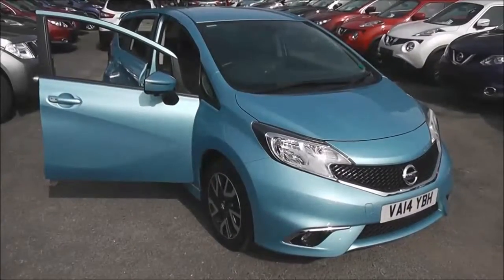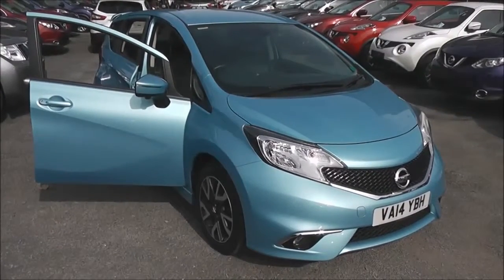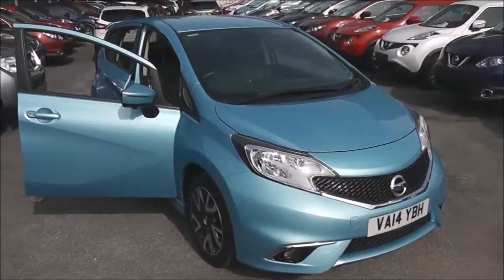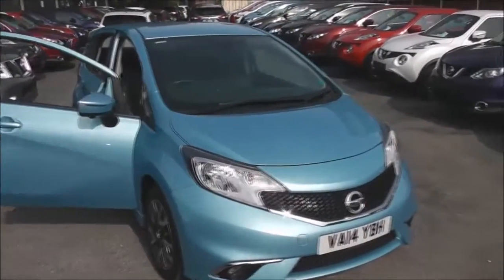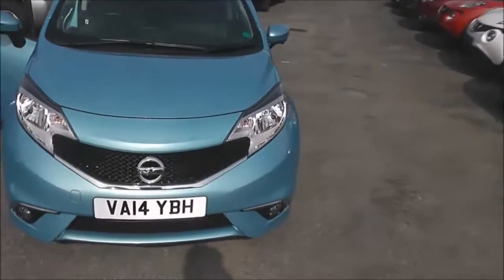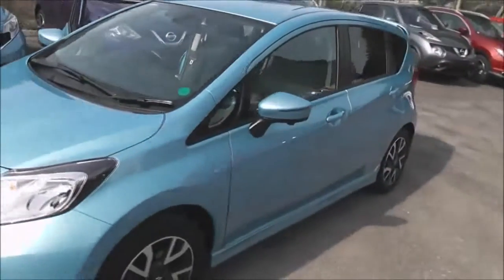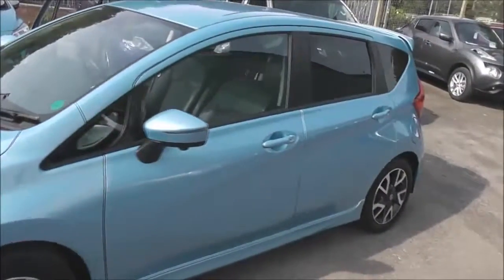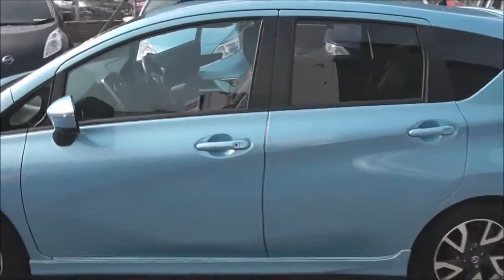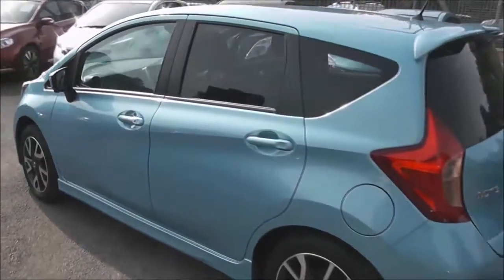Welcome to Wessex Garages on Pennywell Road in Bristol. Here we have a Nissan Note Tecna, a five-door hatchback with the optional style pack included. It was registered in July 2014 with a 1.5-litre pure drive DCI engine, five-speed manual transmission, and comes in a color called Sonic Blue. Due to its low emissions, it's in tax band A, which equates to zero road tax per year, and is in insurance group nine.